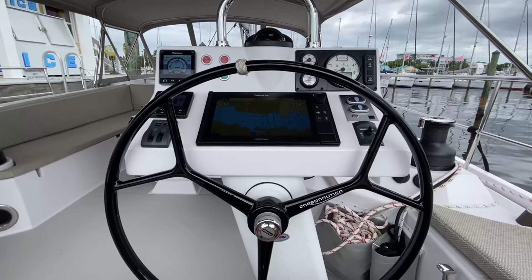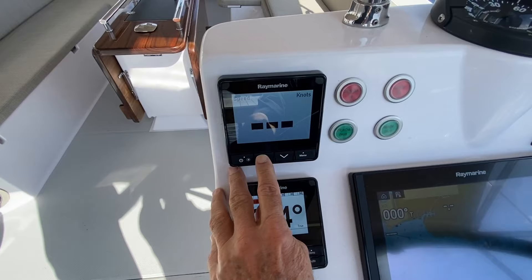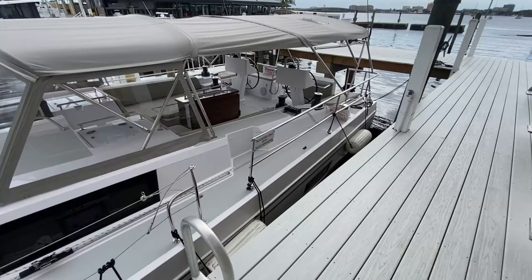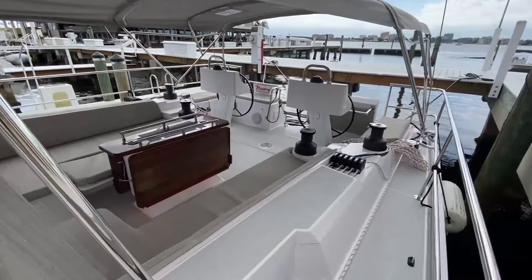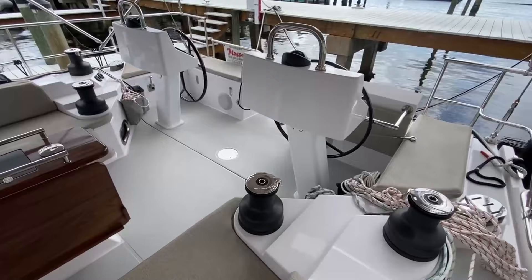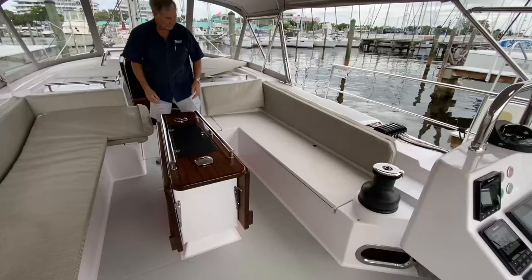We always order our boats with two 12-inch Axiom Pro plotters, as well as the I-70 multifunction displays, which allow you to cursor through a number of pages. In the cockpit, we always order the boats with the very nice cockpit tables. This particular 545 has the teak cockpit table, where the leaves raise and lower, a couple of cockpit lights, as well as a light at the base of the cockpit table.